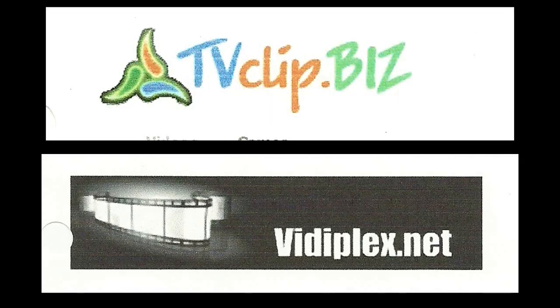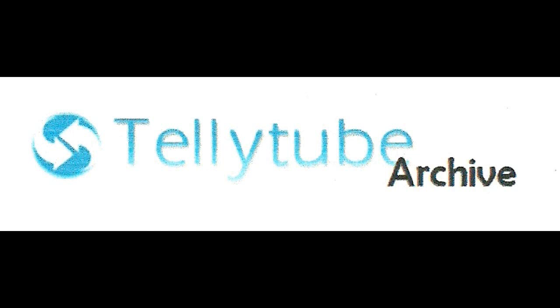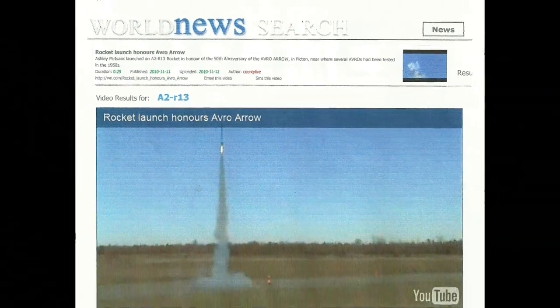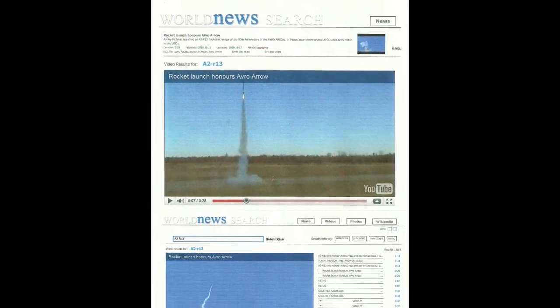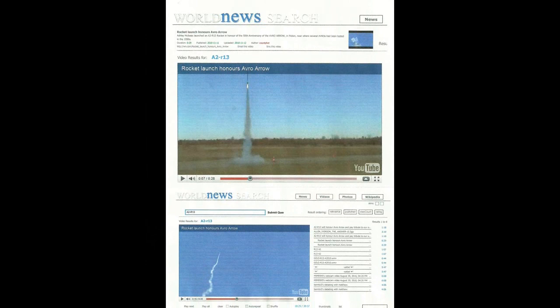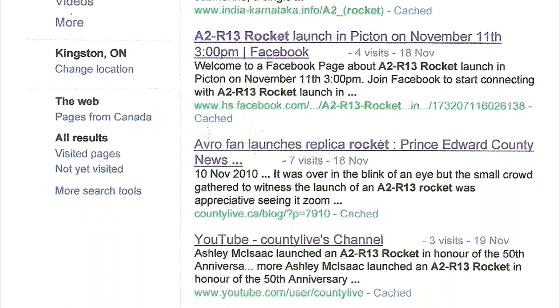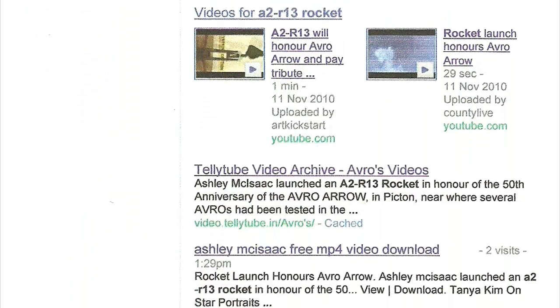The internet success of the A2R13 launch video speaks for itself and would no doubt make it the most infamous model rocket ever launched in Canadian history. From the UK to Italy and India to Japan, World News picked up the pre-launch footage from YouTube in early November, then syndicated the actual launch video out to all of their affiliates when it was released on the 11th. The end result is over three pages of Google hits when keywords like 'A2R13 rocket launch honours Avro Aero' are typed in.